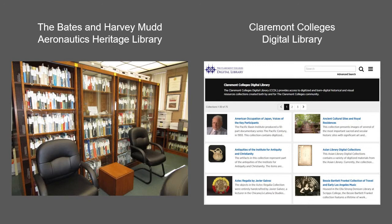The Aeronautics Heritage Library collects in the areas of Harvey Mudd College history and aviation history, both in general and with specific reference to the development of the aviation industry in Los Angeles and Orange counties prior to 1990.